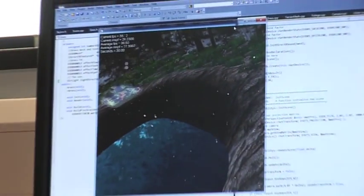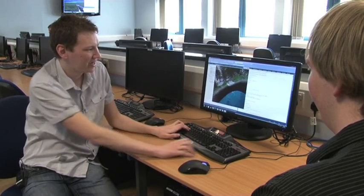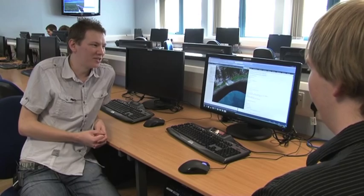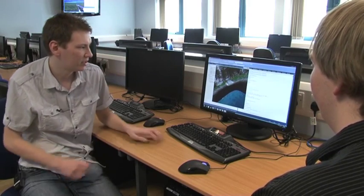How much help did you get from the lecturers with this? A lot of help. One day when I was stuck on my glow effect — which you can see on the tank, the tank is glowing in the scene — the lecturer who clocked off at five stayed till eight o'clock to help me out of his own free time and didn't even get paid for that time. The lecturers are brilliant on this course; I've always found them incredibly helpful whenever I come into any trouble.